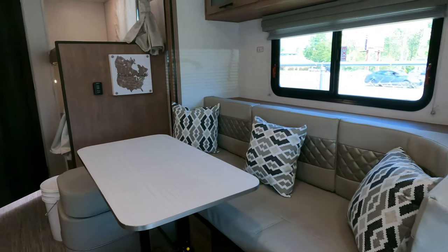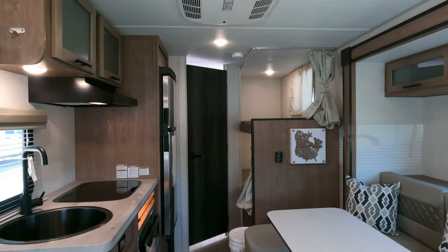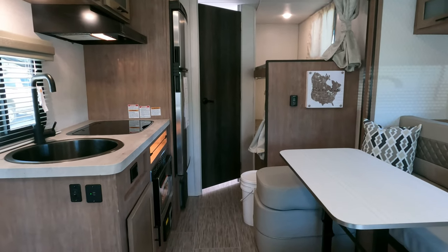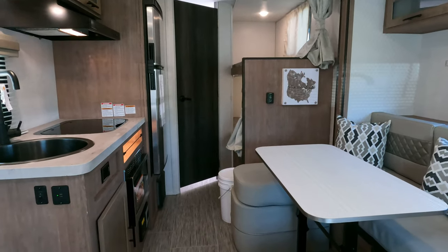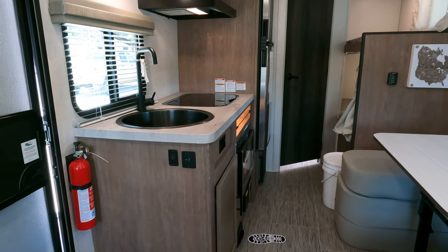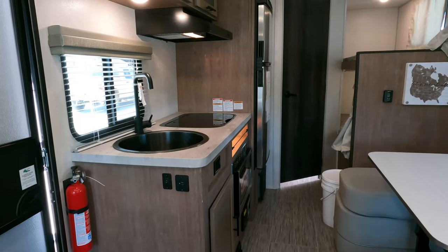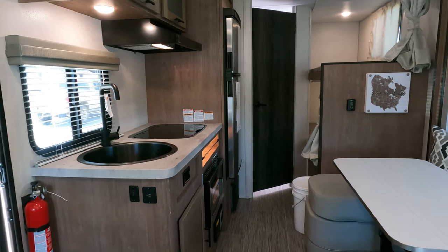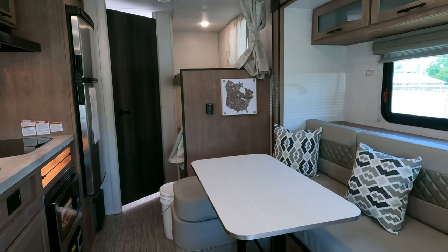Parkway RV Center sells new campers just like used ones — at the lowest prices on the internet, which makes other dealers drop their prices too. I price these things so low. We don't have extra fees either. Other dealers will hit you with dock fees, prep fees, freight fees, destination charges, and more — adding thousands to the advertised price. Then they force you through their finance department and mark up your interest rate, overcharging you by thousands over the life of the loan. We don't do that.